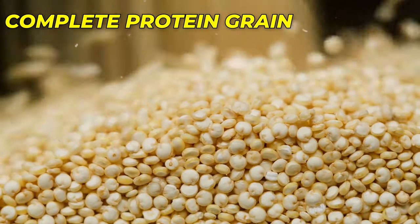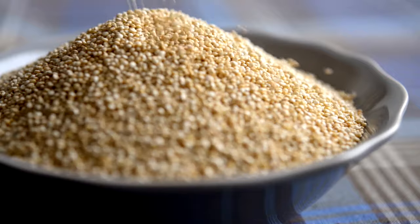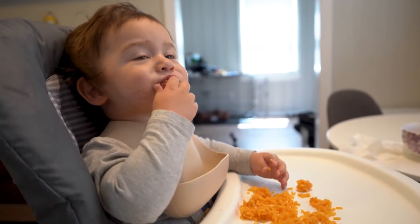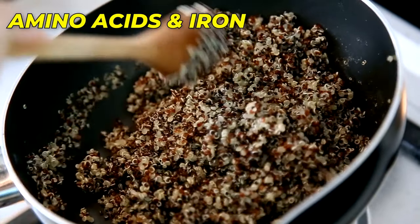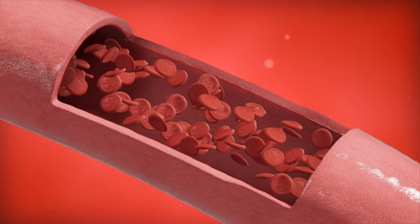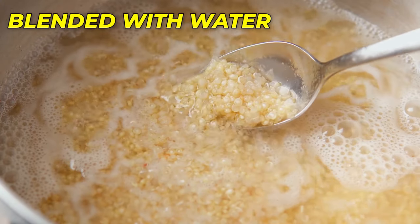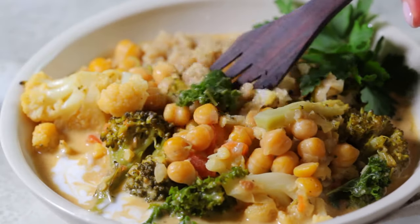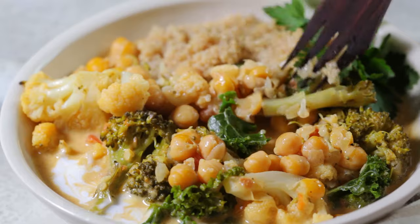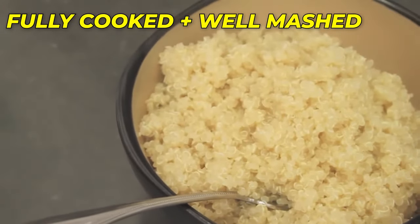Number 2: Quinoa – A Complete Protein Grain. Quinoa is a highly nutritious grain that serves as a perfect option for introducing protein into your baby's diet. It is a complete protein containing all essential amino acids, and is a good source of iron, vital for red blood cell production. Cook quinoa according to the package instructions and blend it with water, breast milk, or formula to achieve a soft and easily digestible texture. You can mix cooked quinoa with pureed vegetables or fruits for added flavor and nutrition. Ensure the quinoa is fully cooked and well-mashed to prevent choking hazards.